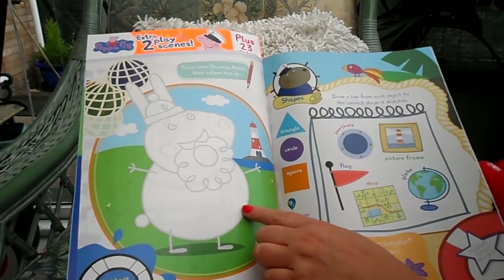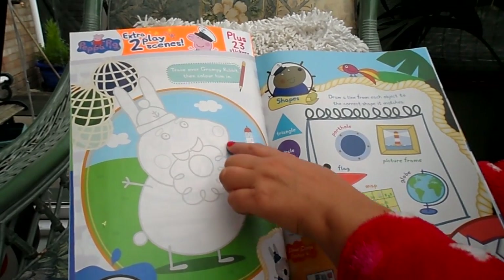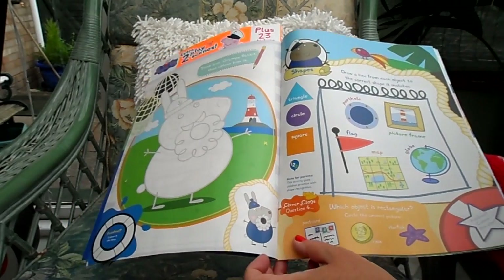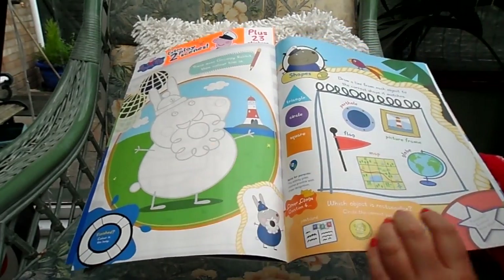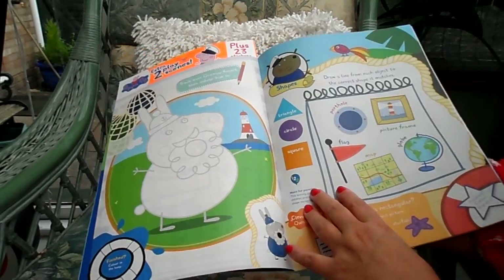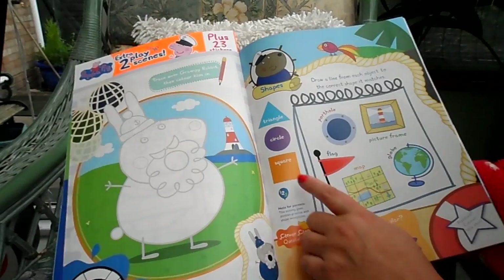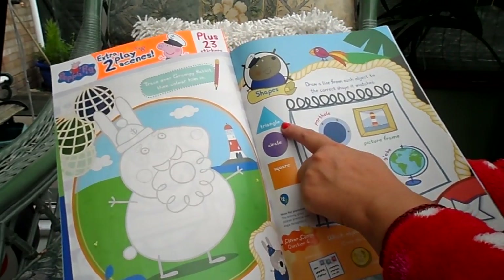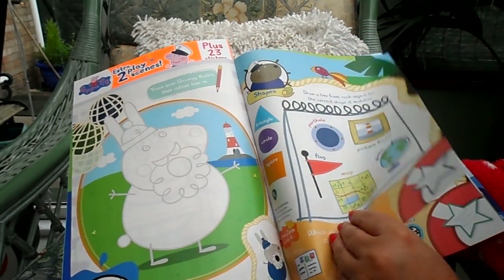Here you can trace over Grumpy Rabbit, then copy the colours from the corner to make it look just the same. And here we have shapes — a sort of shape match game where you find all the different shapes within the pictures: a triangle, a circle and a square.